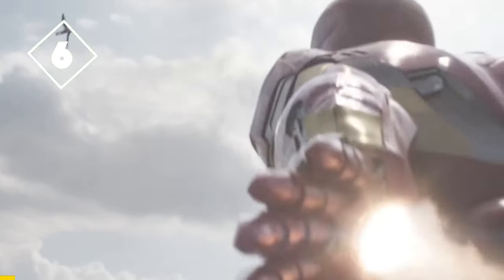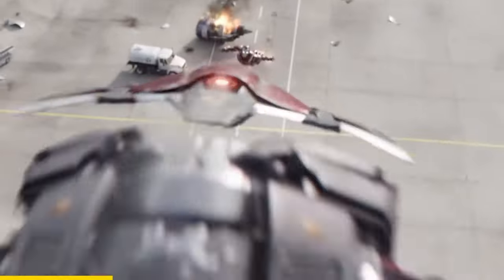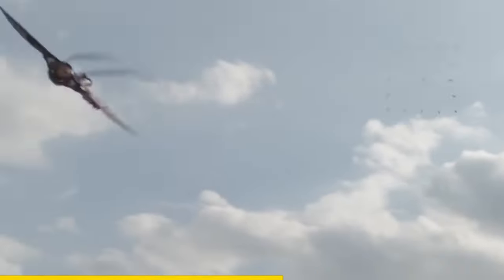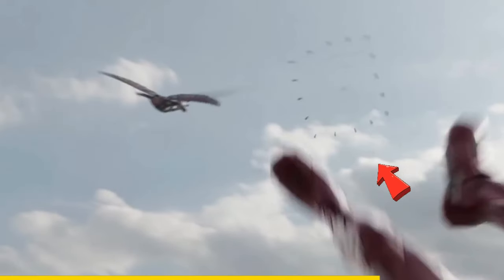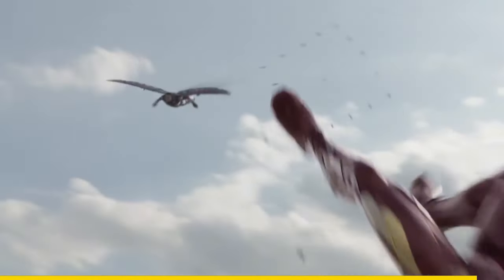In Captain America Civil War, look at this scene. At first glance, it seems that Falcon hits Tony without him being able to fight back. But if you slow down the scene, you'll see that Tony had just fired a net to catch Falcon. It's so fast that you need to slow down the scene to see it properly.